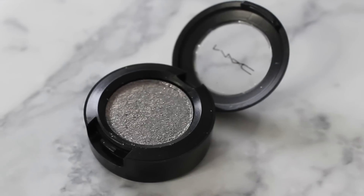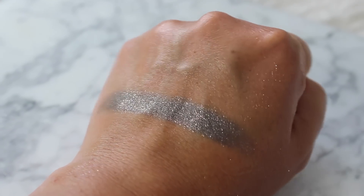The next one is Say It Isn't So. This one I wasn't too sure I was going to pick up, but I'm glad I did. It is described as a dark gray with pink sparkles.